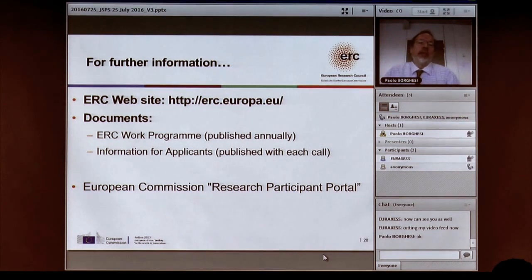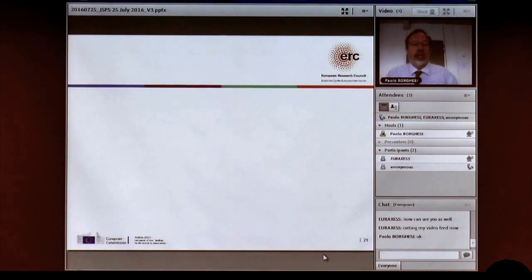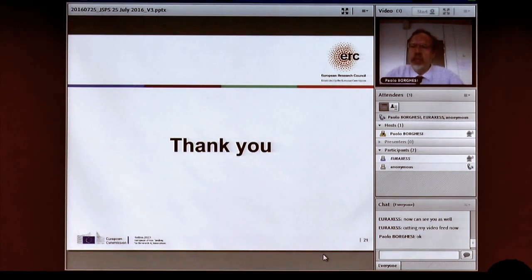If you want more information, you can contact your local EURAXESS representative or visit the ERC website — just search 'European Research Council.' The most important documents are the information for applicants, which helps you prepare a proposal, and the work program, which lists all deadlines and requirements. All of this is available in the Research Participant Portal. Thank you for your time and attention.